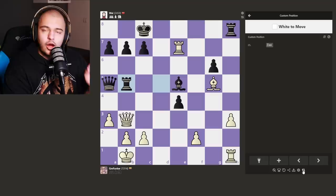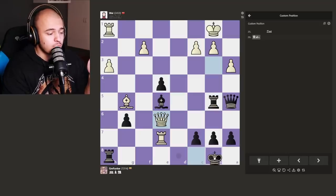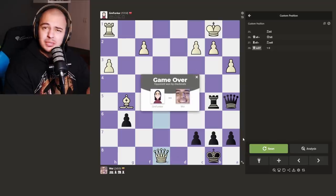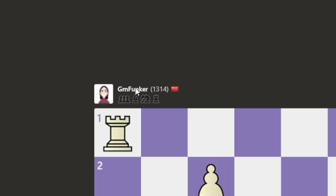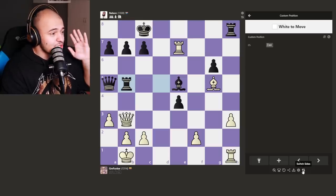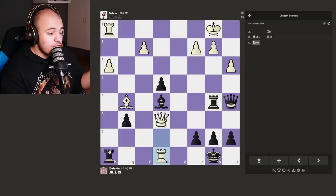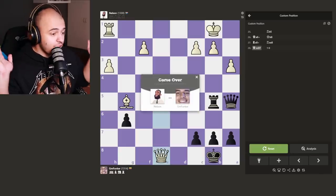Way finds check, the king moves, and she finds the checkmate — unsurprisingly, she's 2500. Also chess.com, why did you switch our names? Please fix that. Nelson, you have to use the queen — it's your time to shine. He gives a check, the king moves, and he finds it! Wow, good job Nelson.